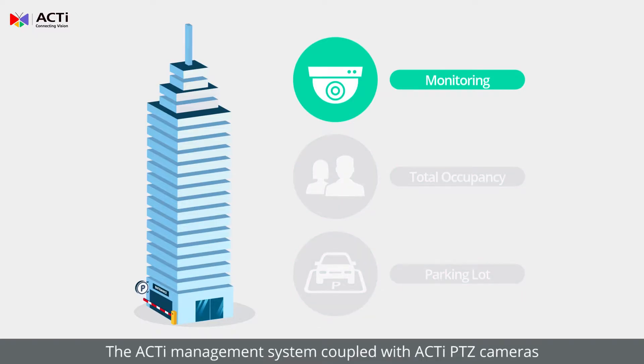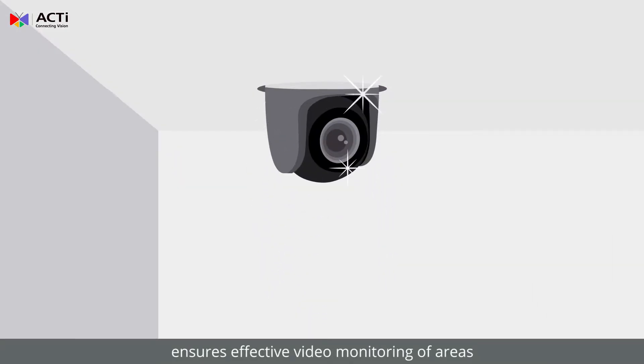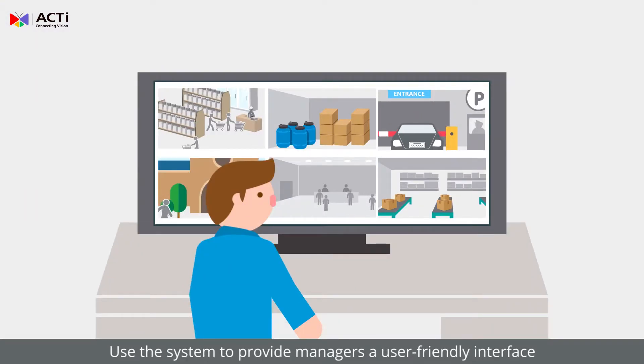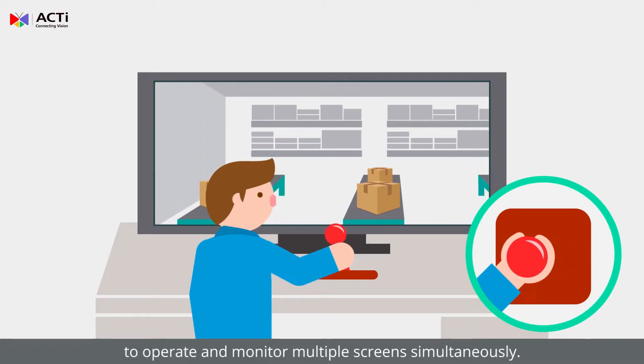The ACTI Management System, coupled with ACTI PTZ cameras, ensures effective video monitoring of areas that previously may have been overlooked. Use the system to provide managers a user-friendly interface to operate and monitor multiple screens simultaneously.